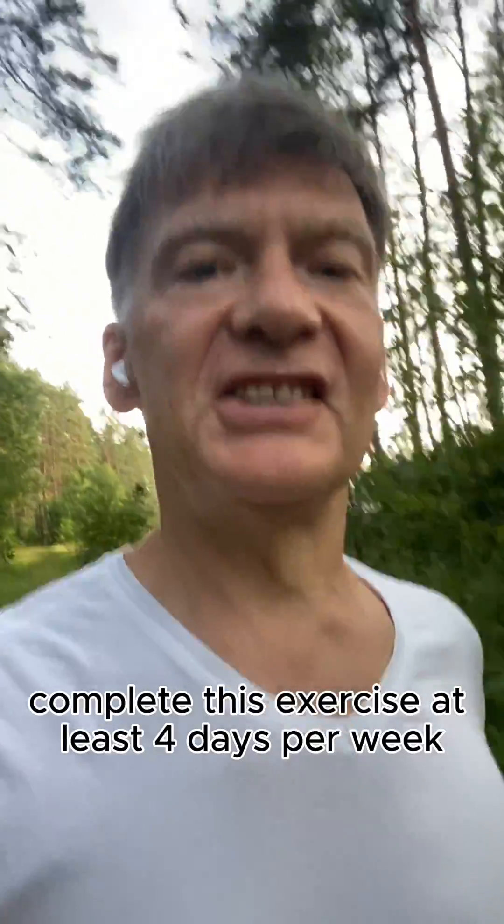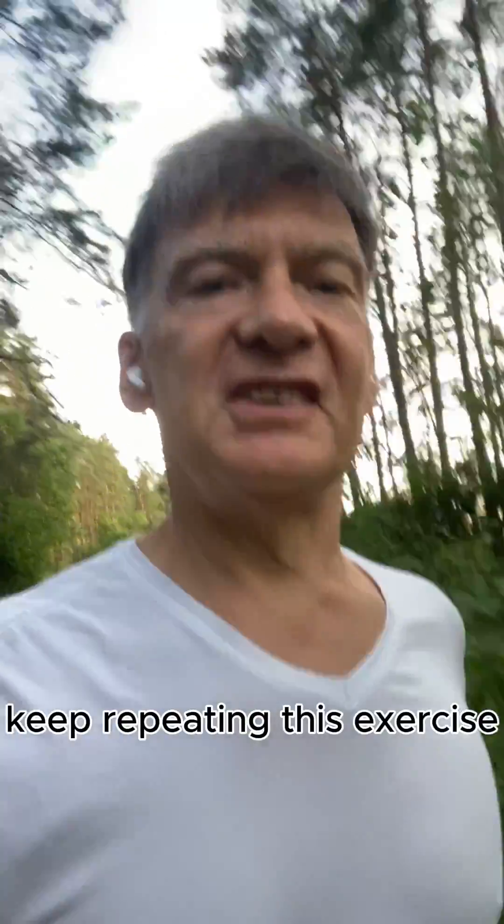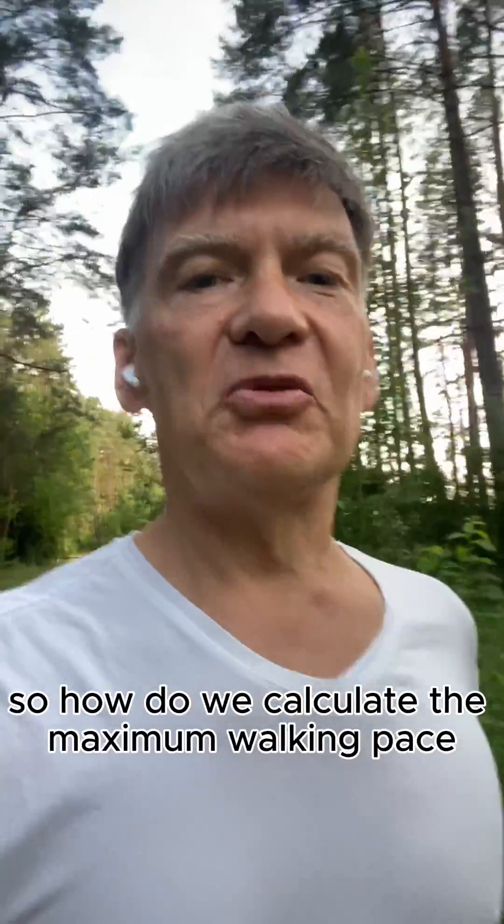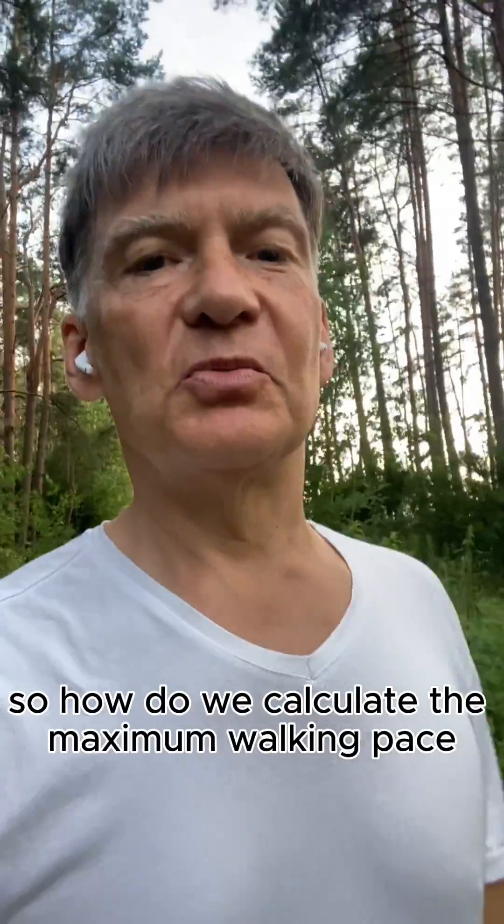Complete this exercise at least 4 days per week and keep repeating for 5 months to achieve the results. So how do we calculate the maximum walking pace?